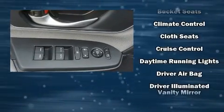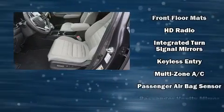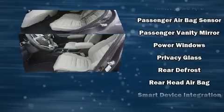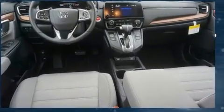Honda also prioritized safety and security with features such as dual front impact airbags, head curtain airbags, traction control, brake assist, ignition disabling, and four-wheel disc brakes with ABS. Various mechanical systems are monitored by electronic stability control, keeping you on your intended path.